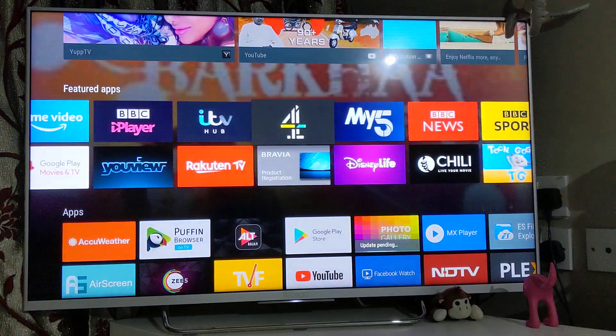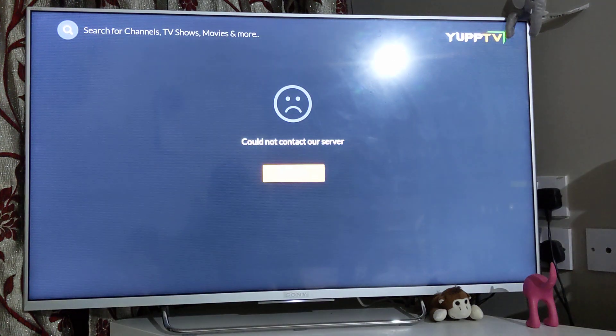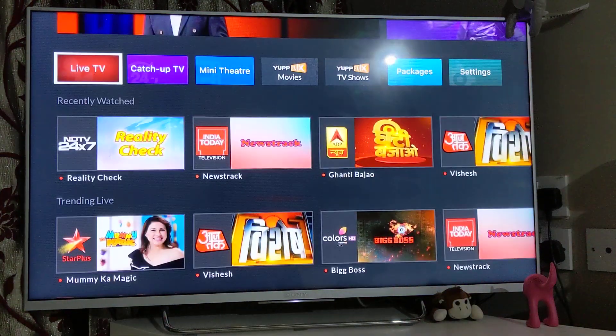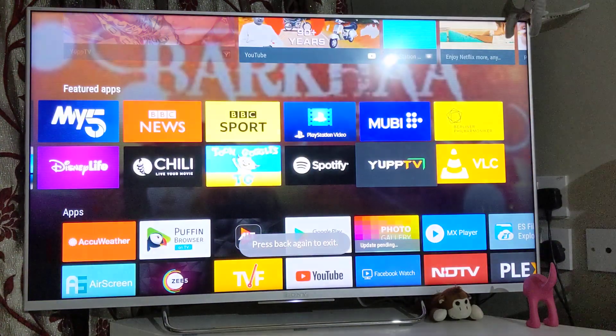ITV Hub has all the ITV channels and all programs from ITV recorded in there. There's also the BBC News app. YuppTV is another app — if you're watching Indian or Asian TV shows or movies, it's got a good list of TV shows and live TV channels. Almost every TV channel from India would be there, and all channels are recorded for 10 days so you'll have it all recorded channel-wise.